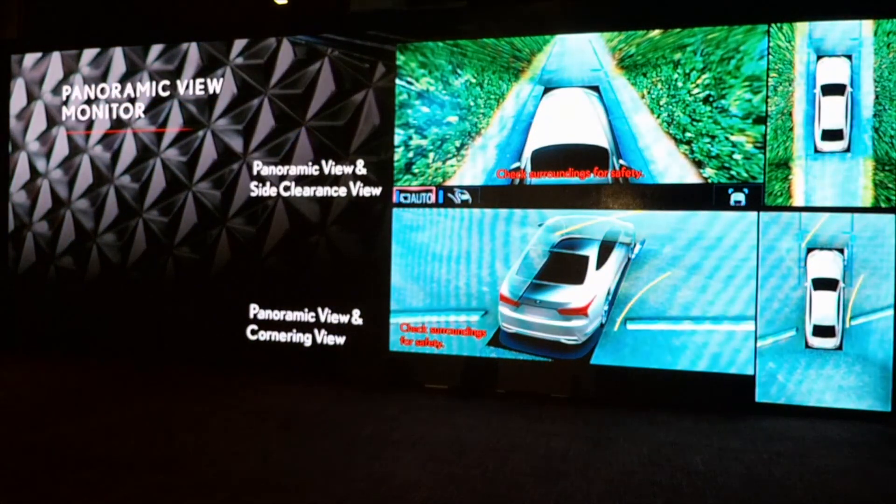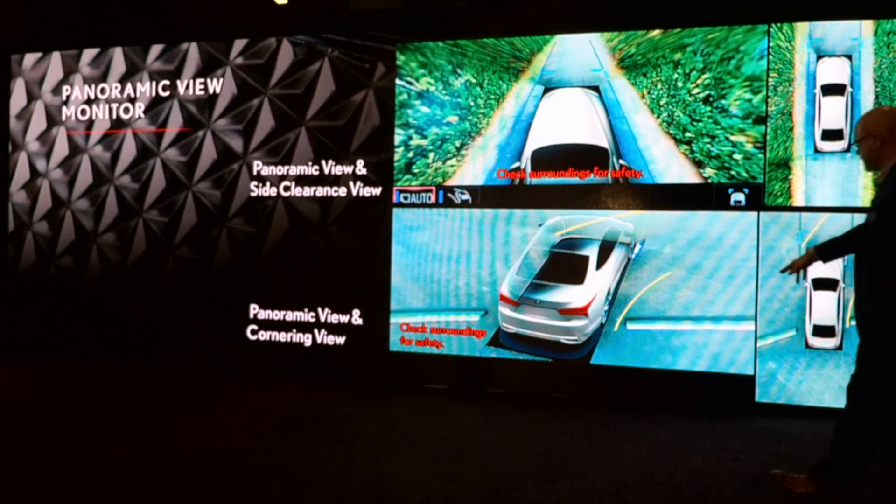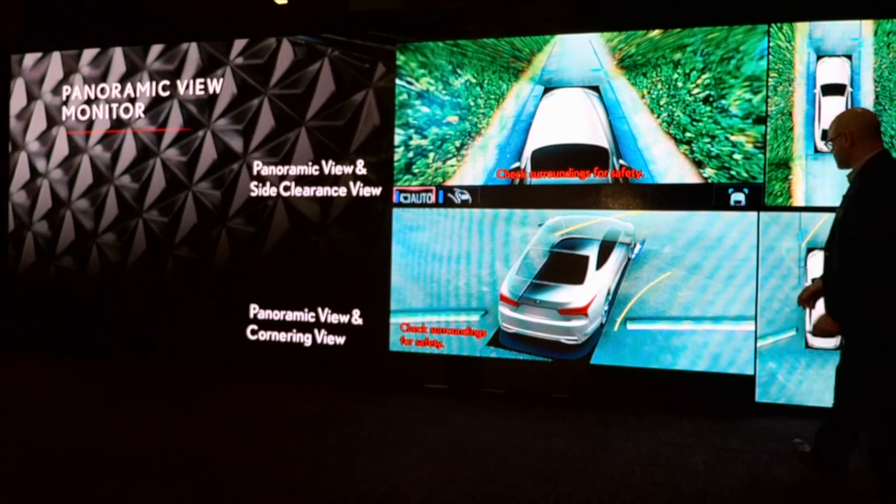We also have the panoramic view monitor — showing the panoramic view and side clearance view. If you're navigating down a narrow roadway, it lets you see how tight the area is. There's also a cornering view that shows you where you're turning based on your steering wheel input — helping when maneuvering around curbs.